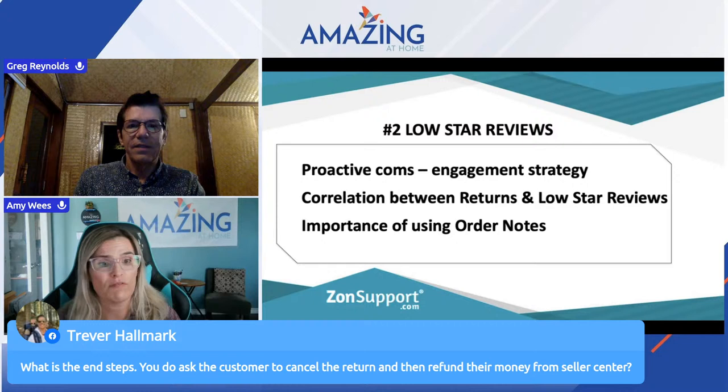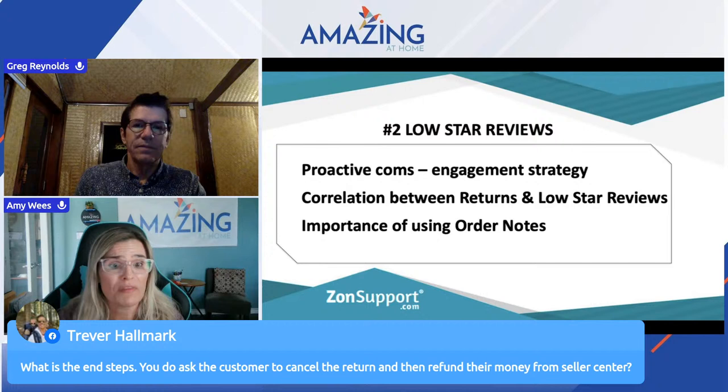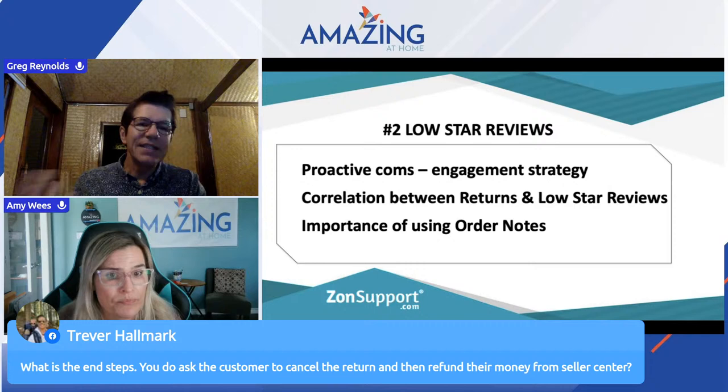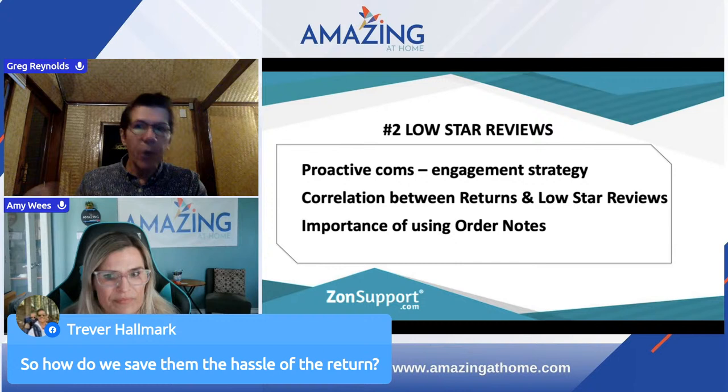Make sure you've got your ducks in a row with sound bites and little things you're going to use — personalize them for heaven's sake. Trevor is asking how do we actually save them the hassle of the return? Is it like: let's solve the problem, let's refund it, let's fix the issue? Well — we tell them, don't return it. When you go and do the refund, go and do 'adjustment' as the reason. Not a product return — adjustment.